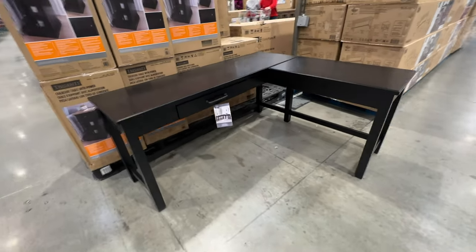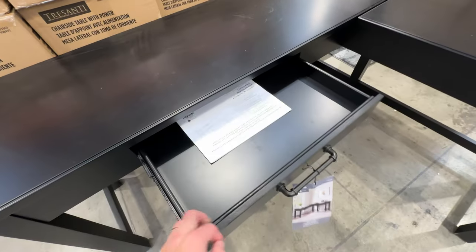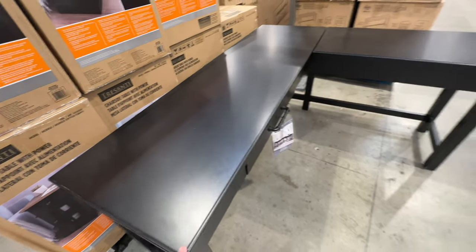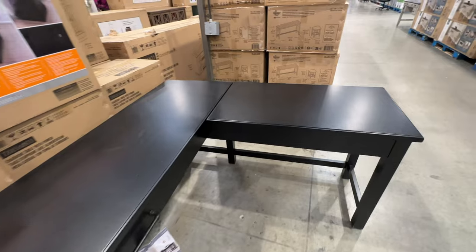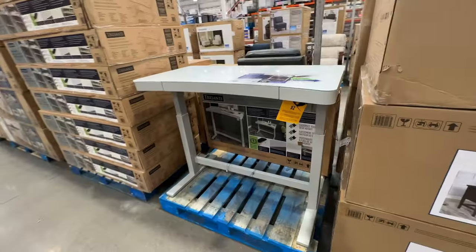Here's another desk — it's dark wood and set up as a corner unit. It has a nice large drawer and is more sleek and contemporary in style. It's less complicated, with just one drawer. The dark wood looks really nice and it's only $449 — not a bad deal.